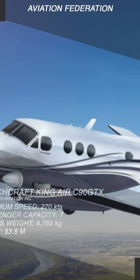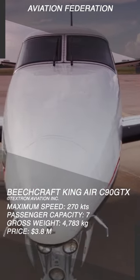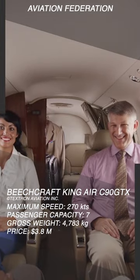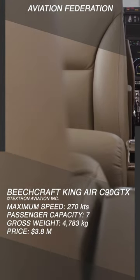One of the more popular corporate choices for turboprops, the King Air series has been around since the 1960s. This model has a stretched cabin, allowing it to seat additional passengers or accommodate larger, more luxurious seats, whichever the buyer prefers.